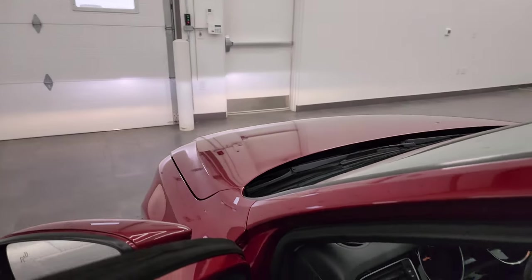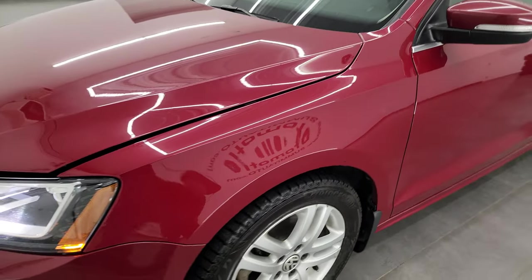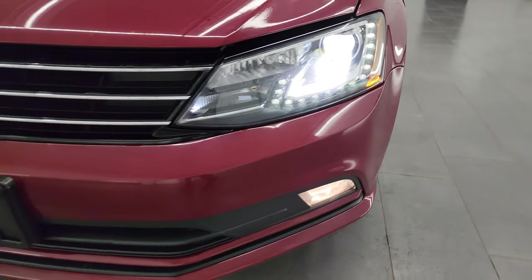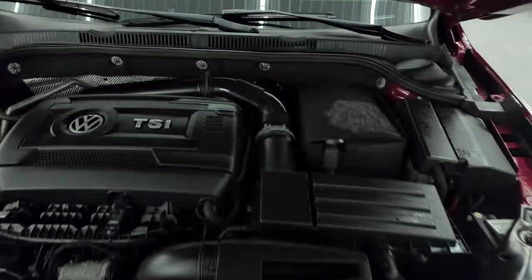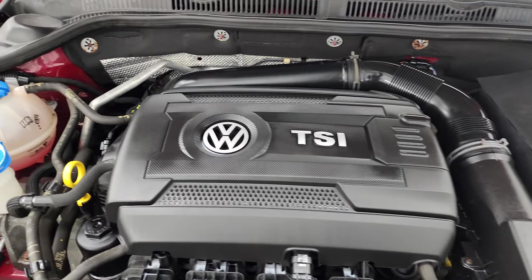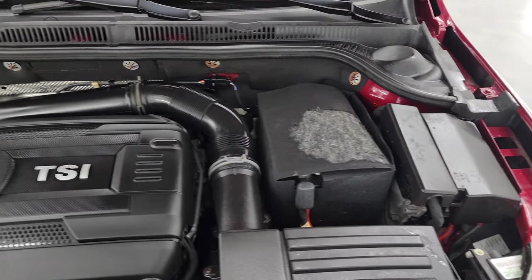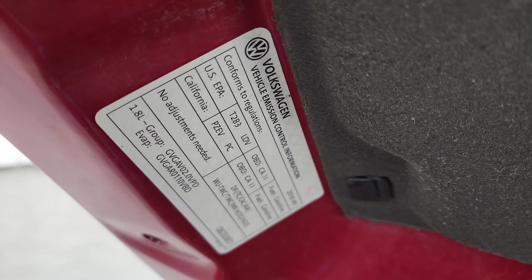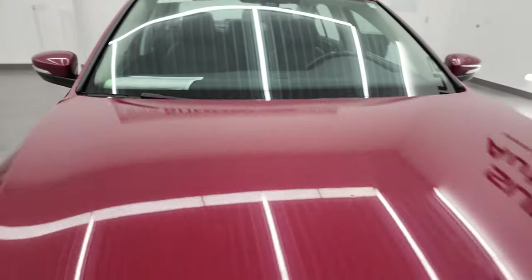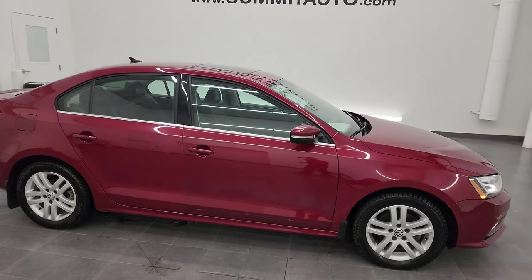I'd personally like to thank you for checking out the video today — hopefully from this HD video you've been able to verify the quality, condition, and options that come with this car. This one does have HID headlamps and LED running lights, which are nice and bright and working nicely. Under the hood, we have the 1.8-liter turbocharged four-cylinder making 170 horsepower. The engine bay is very clean and runs very smooth. This vehicle has been fully safety inspected, has a fresh oil and filter change, all fluids checked and topped off — and this car is 100% ready to go. I would highly recommend this car from a quality and condition standpoint considering the age and miles on it.